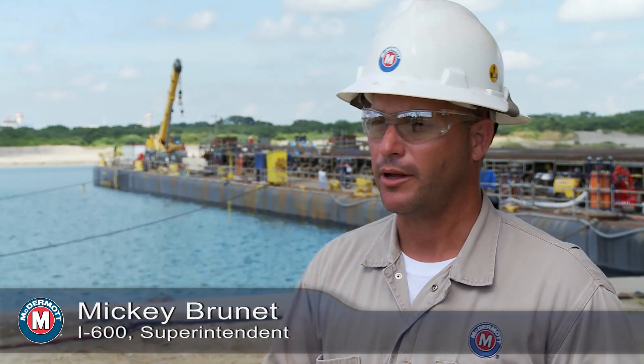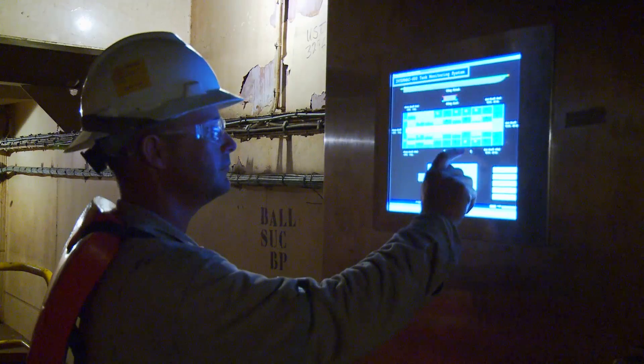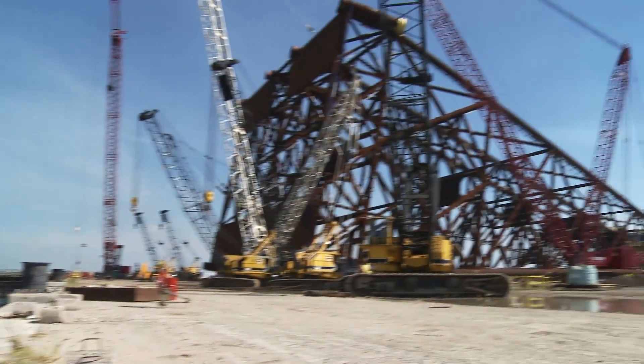In preparation of loadout, we moor the barge parallel with the jacket quayside. We ballast down, start pulling the jacket onto the barge, then start deballasting. Once complete, we uplift and parallel back to dockside.